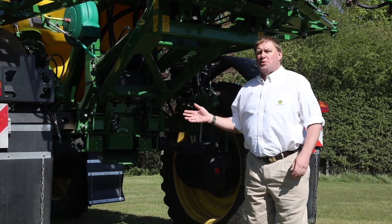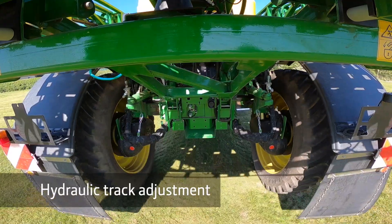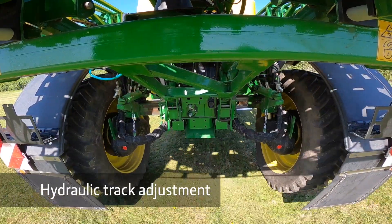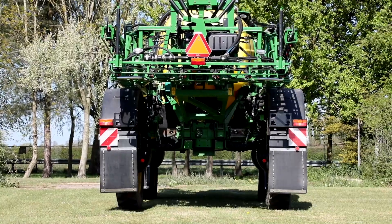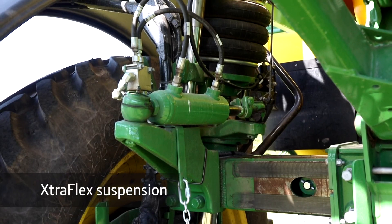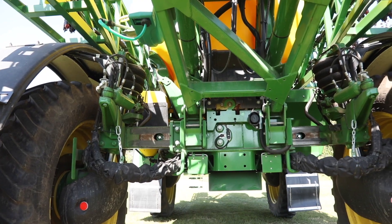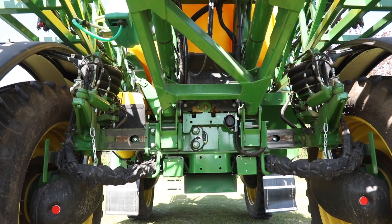The hydraulic track width adjustment system allows us to vary the wheel spacing between 1.85 and 2.85 metres to match different tram line or crop row widths. The ExtraFlex individual wheel suspension provides cushioning at each wheel using a large triple-convolute airbag, giving a superb ride in even the roughest conditions.